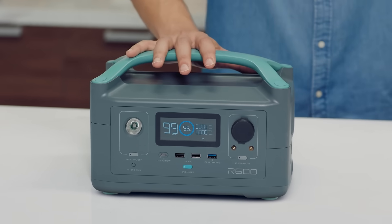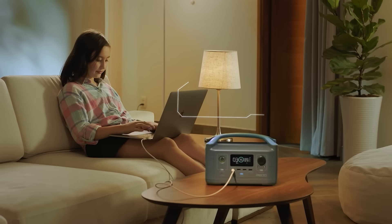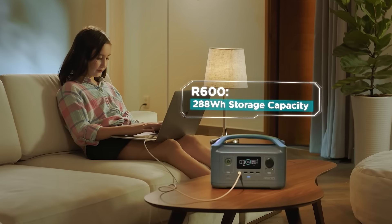So how long does the battery last? Well, that's entirely up to you. The base model gives you 300 watt hours of energy storage — that's like running a laptop for about 15 hours.